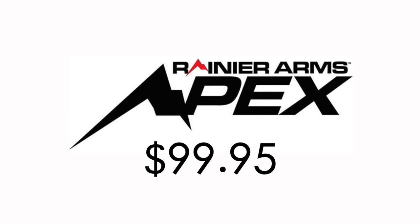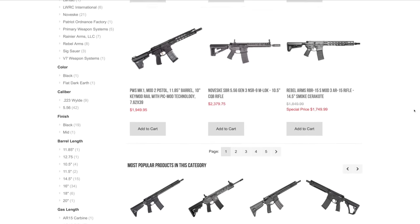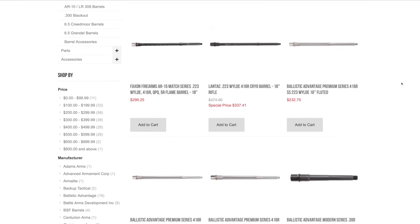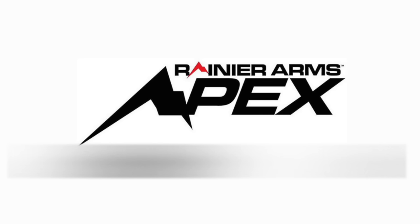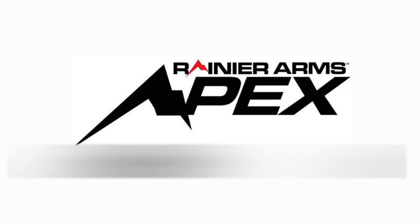That is our first half. Before the second half, a shout out to the Apex Club from Rainier Arms. For one low price of $99 a year, you get free ground shipping and an exclusive discount on all your favorite new stuff from Rainier Arms. They carry all the cool stuff for AR-15s and are expanding into precision rifles, handguns, and more. With exclusive availability, discount pricing, and free ground shipping on all orders for Apex Club members, this could easily pay for itself within the first few orders. They are also sponsoring this month's episode with a prize we'll get to later.